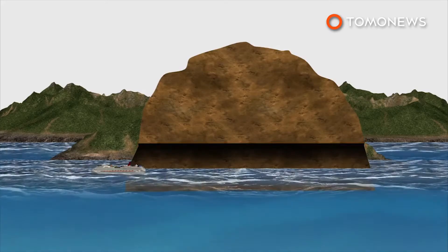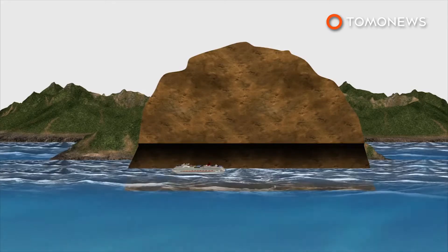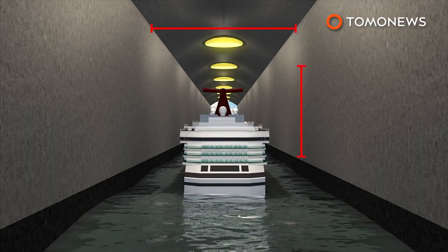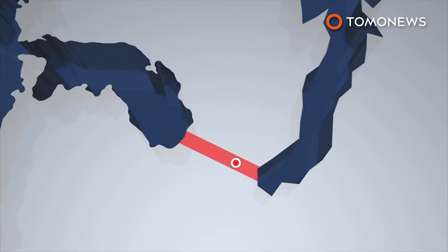The 29-meter-high tunnel will be 17 meters from sea level to ceiling, with the bottom 12 meters beneath the water, and 36 meters wide. This will allow Norway's large Coastal Express passenger ships to cut days off their journey and avoid treacherous northwestern waters.